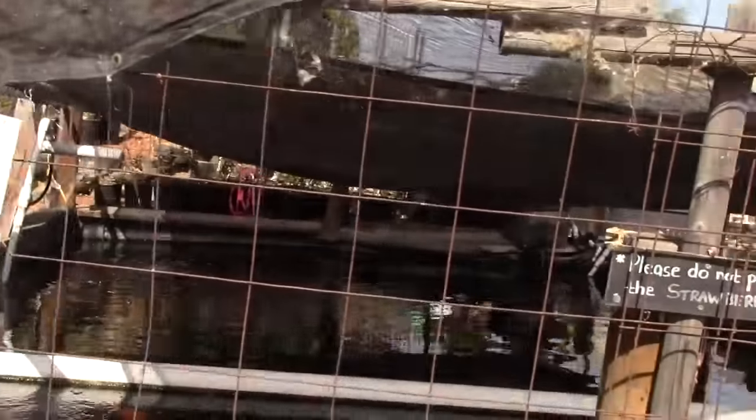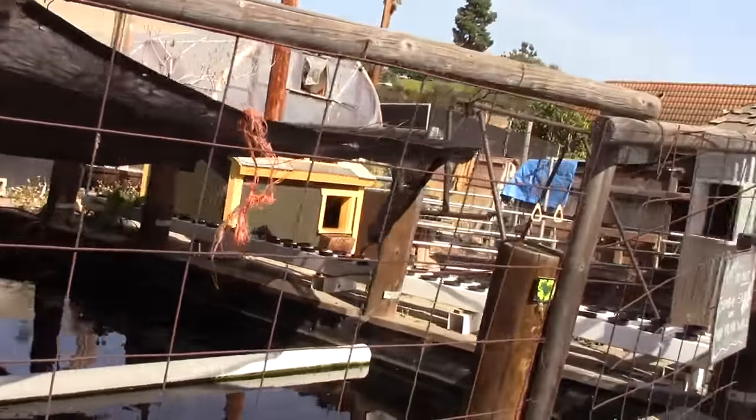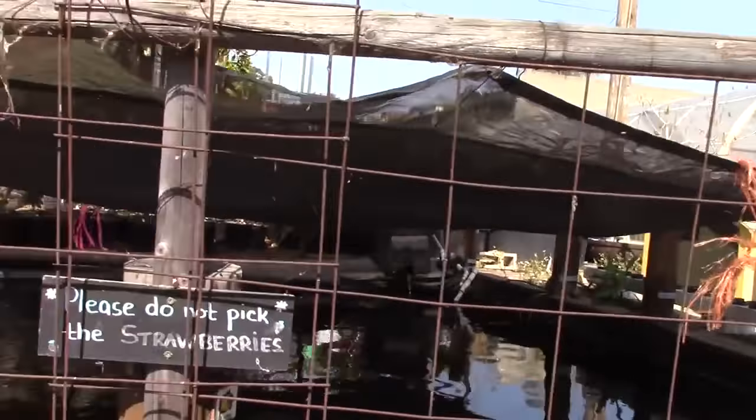Over here they've got a koi pond. They also will grow tilapia in here at the right time of year — part of the year it's actually too cold. They also have an aquaponics system, not quite set up yet.